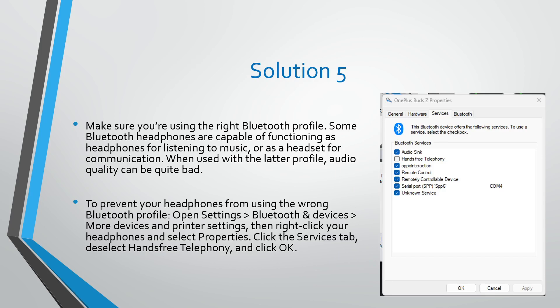Solution number five: make sure you are using the right Bluetooth profile. Some Bluetooth headphones are capable of functioning as headphones for listening to music or as a headset for communication. When using the latter profile, audio quality can be quite bad. To prevent your headphones from using the wrong Bluetooth profile, open Settings, go to Bluetooth & Devices, then go to More Devices and Printer Settings.